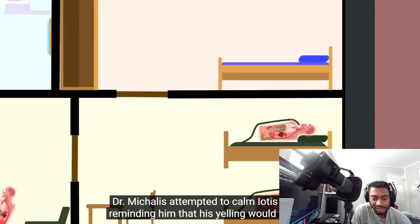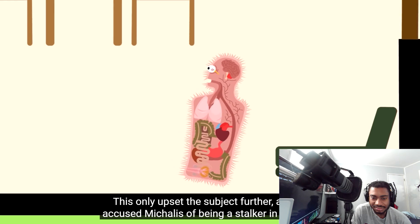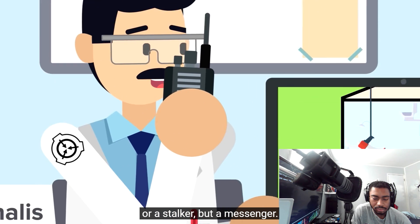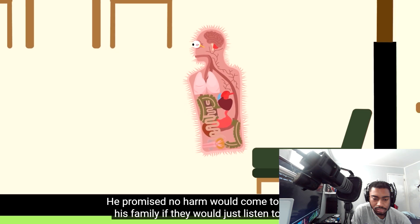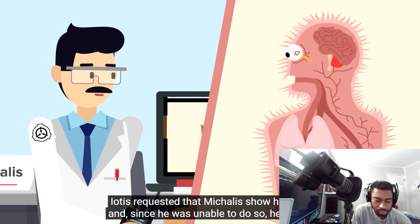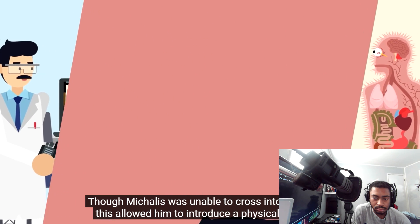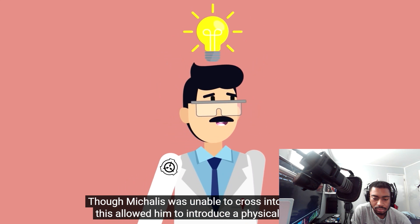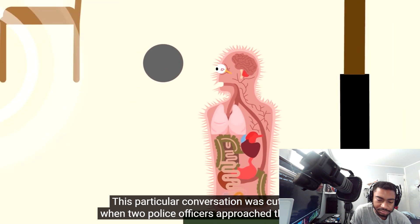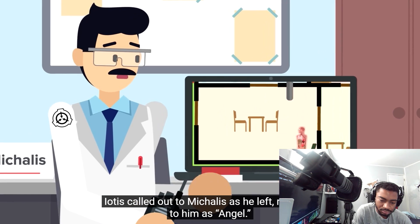Dr. McAllis attempted to calm Iotis down, reminding him that his yelling would disturb his son and daughter. This only upset the subject further, and he accused McAllis of being a stalker in addition to a thief. Finally, Dr. McAllis was able to subdue the subject by insisting that he was not a thief or a stalker, but a messenger. He promised no harm would come to Iotis or his family if they would just listen. McAllis identified himself as a doctor, bonding with Iotis over their shared education. Iotis requested that McAllis show himself, and since he was unable to do so, he briefly lowered a mechanical piston into the surface of SCP-6011, allowing him to introduce a physical presence. After their conversation, Iotis agreed to participate in another interview. This conversation was cut short when two police officers approached the house after noise complaints. Iotis called out to McAllis as he left, referring to him as Angel.